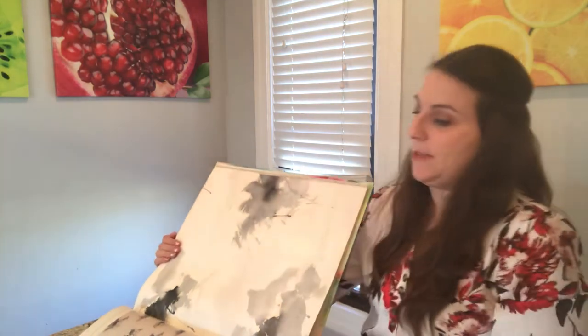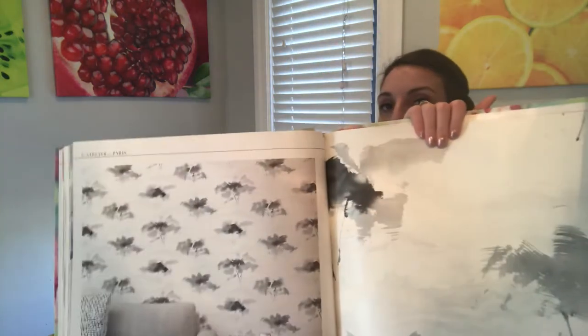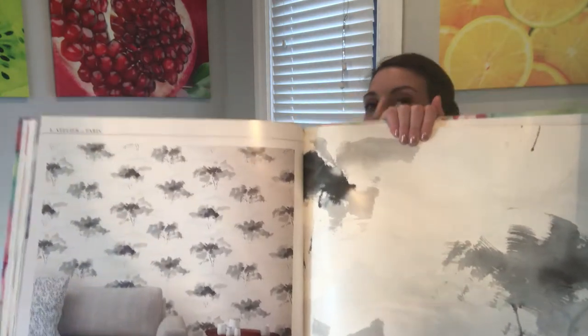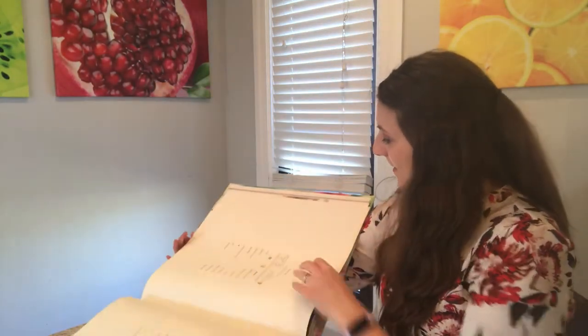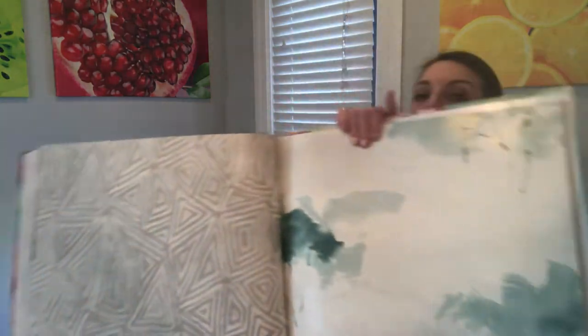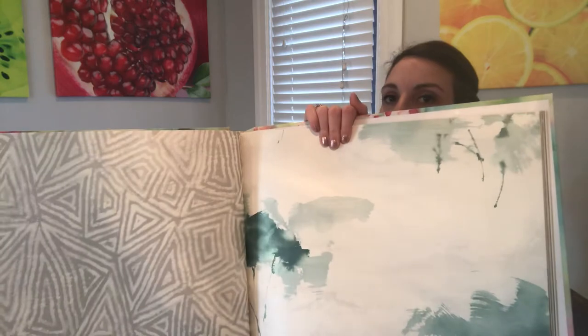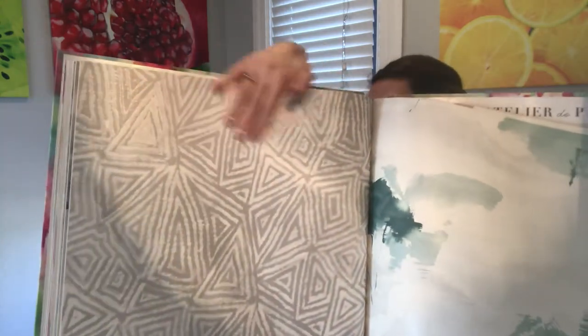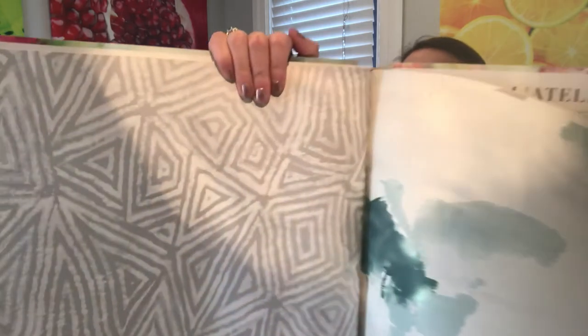And then we have this pattern — watercolor trees, almost like an abstract play on trees. It comes in charcoal, and then you can see it also comes in kind of this green jade. And then we have this geometric pattern as well, which has a fun texture to it too.